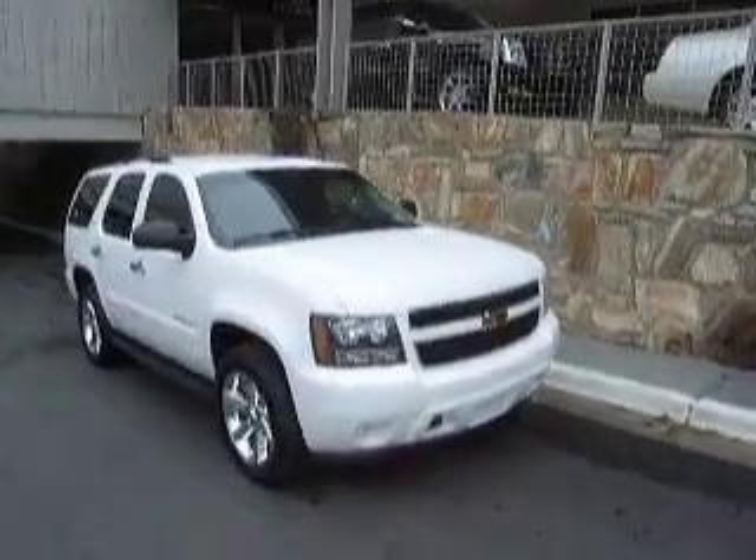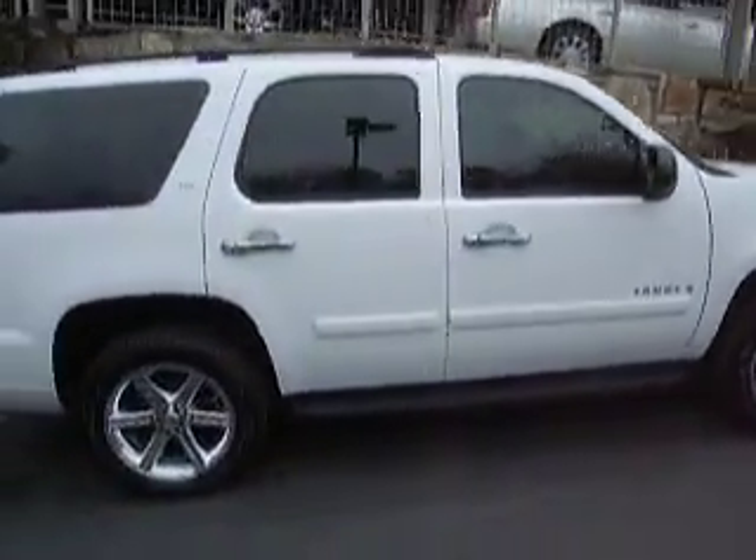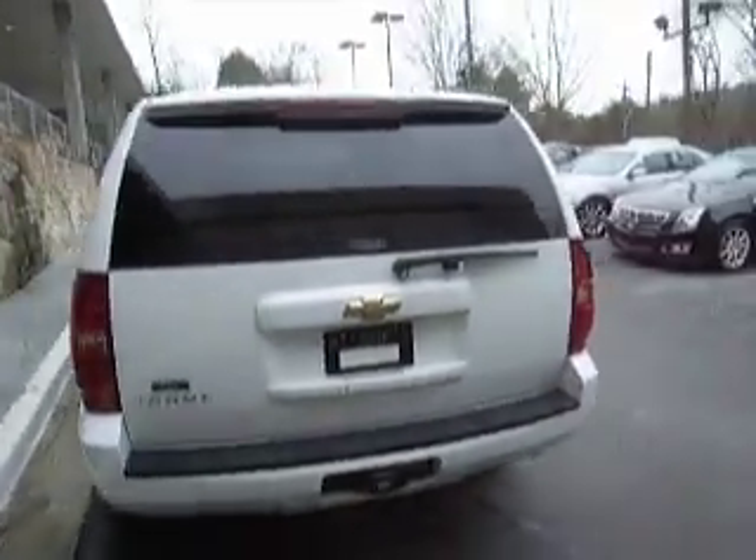This is a 2007 Chevy Tahoe LS in white, some custom chrome rims, trailer hitch for towing.